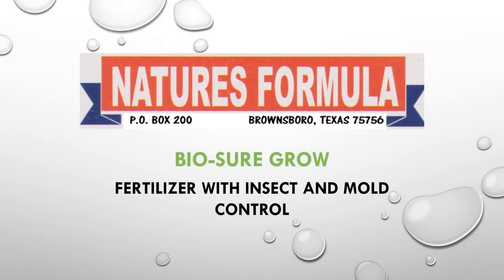Hello, my name is Payden Owens. I'm an advisor of Nature's Formula Products. This is a presentation that Nature's Formula has put together about their fertilizer called BioSureGrow.